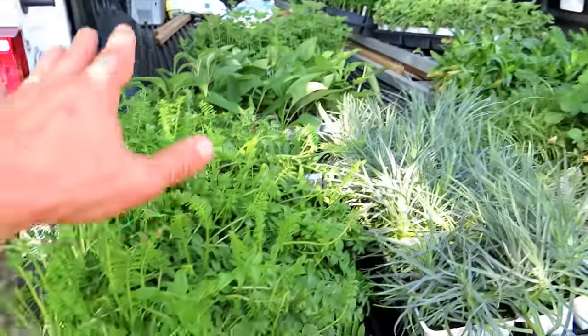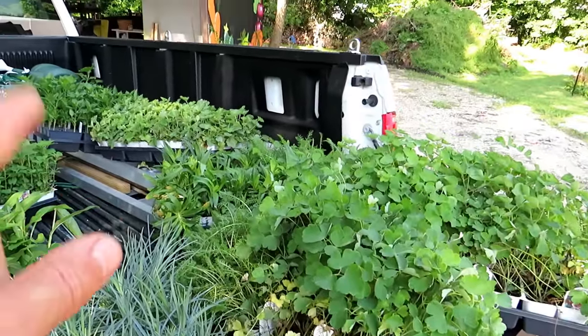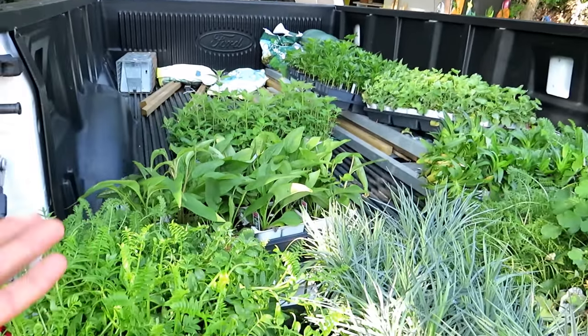These are all perennial plants. We have Jacob's Ladder, Carnations, Columbine, Yarrow, Sweet William, Lady's Mantle, Bee Bomb, and White Purple Cone Flower.